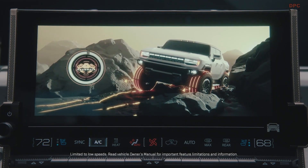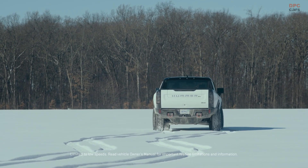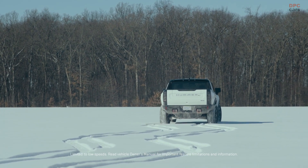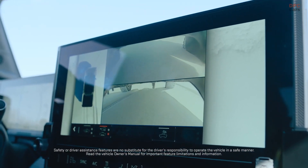I remember the first time I drove an electric vehicle. Since that moment, I've been convinced that EVs are the way of the future. I've subsequently led the charge that not only can you have an awesome vehicle that rivals its internal combustion counterparts, but one that massively raises the bar while creating a more sustainable future. It's simply a better experience.